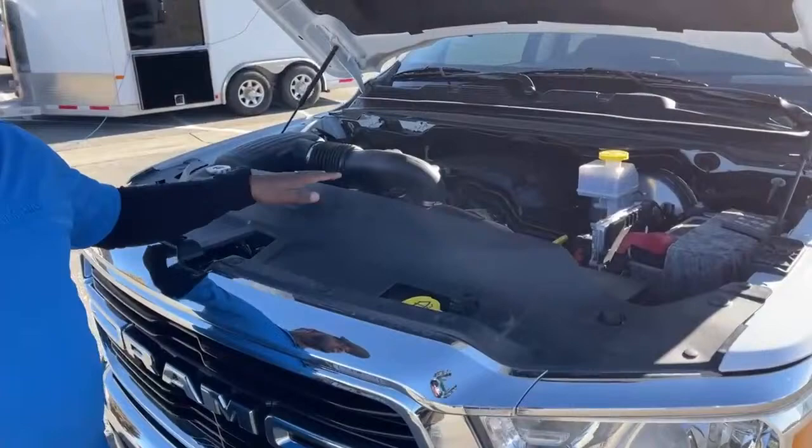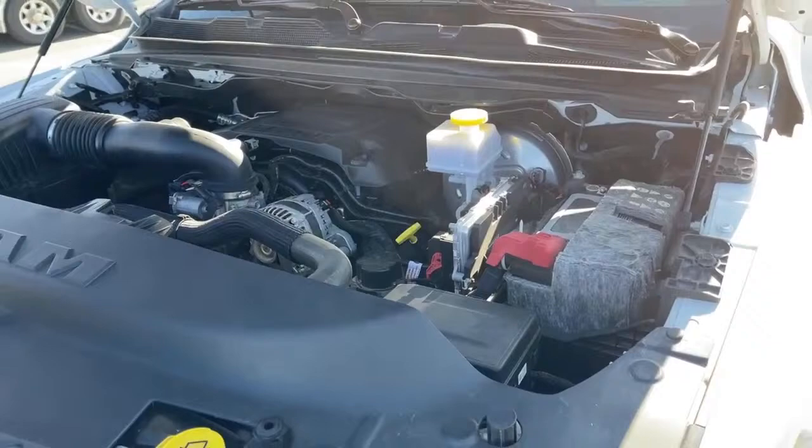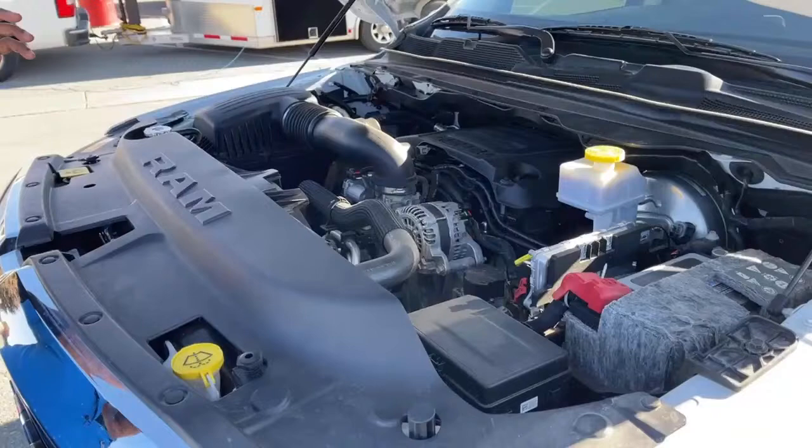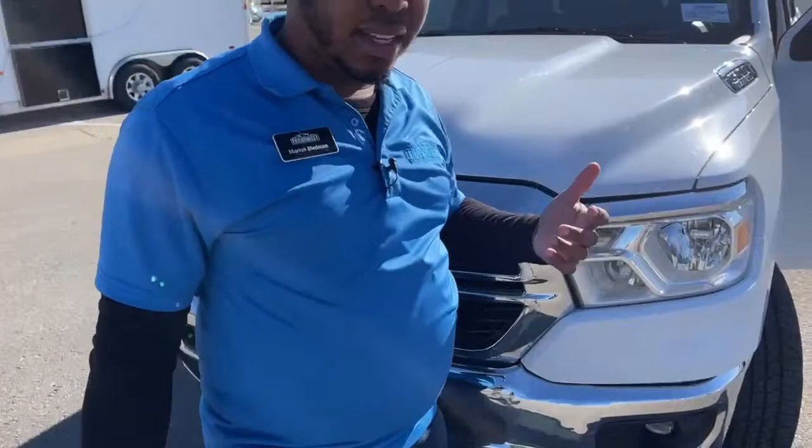Clean engine. Service has been done, safety checks have been done, so this truck is ready and set to go. You don't have to worry about services once you buy this truck — all oils and everything has been changed, brakes and everything has been checked. Clean Carfax as well — we can produce one of that for you guys. And tons of warranty left on it still, so we can tell you exactly what amount of warranty is left on this truck.